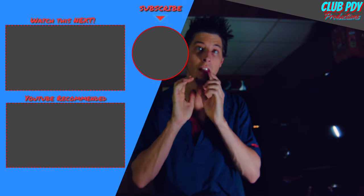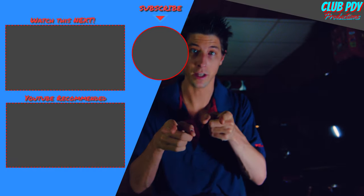Thank you for watching, see you on the flip side.